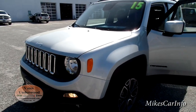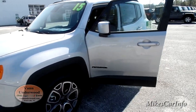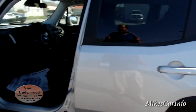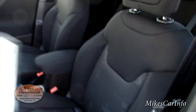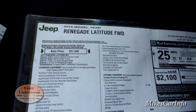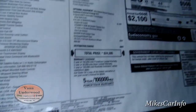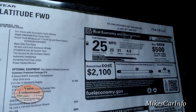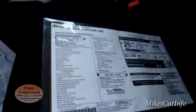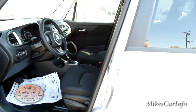This is a unibody frame vehicle with about 70% high-strength steel and the rest aluminum and magnesium alloys. The hood has a double latch on both sides and is very light. Let's take a look at the window sticker — I'll put this information in the description, but you can check it out now with the pause button.